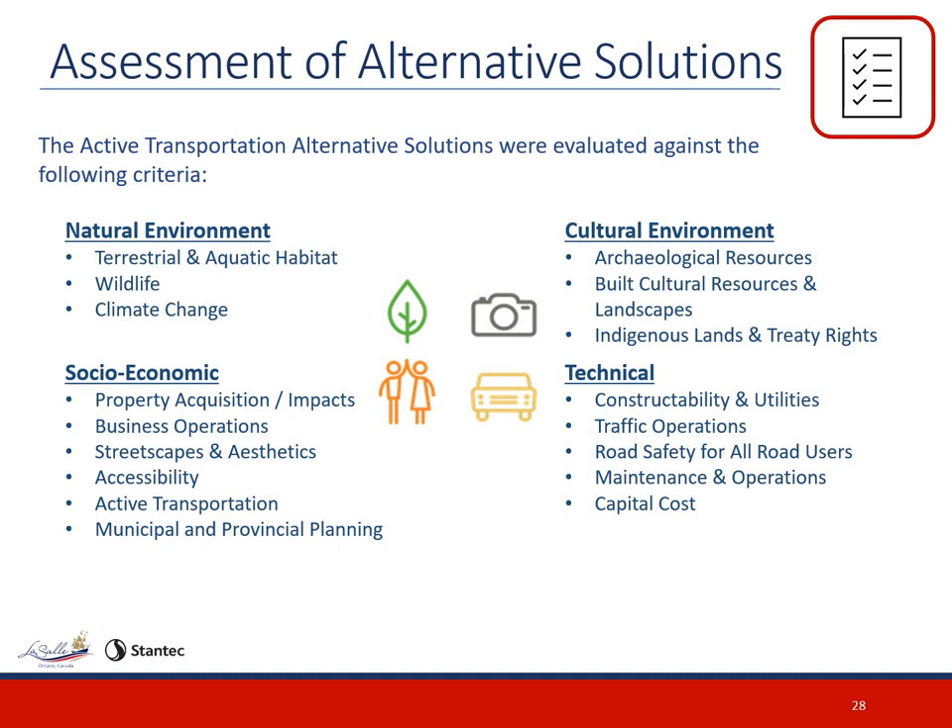Each active transportation alternative solution has also been evaluated using several factors including natural environment, which considers terrestrial and aquatic habitat, wildlife and climate change; socioeconomic environment, which considers property acquisition and impacts, business operations, streetscapes and aesthetics, accessibility, active transportation, and municipal and provincial planning; cultural environment, which considers archaeological resources, built cultural resources and landscapes, and indigenous lands and treaty rights; and technical considerations, which considers constructability and utilities, traffic operations, road safety for all users, maintenance and operations, and capital cost. Comments received from agencies, stakeholders, and members of the public are also considered.